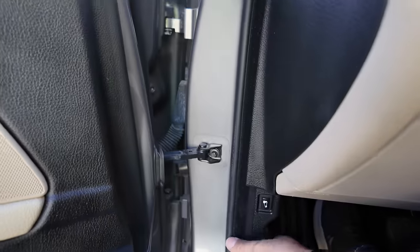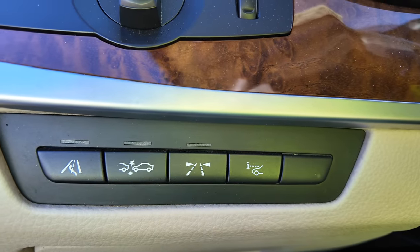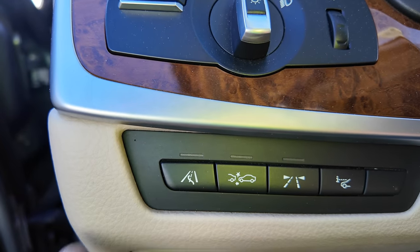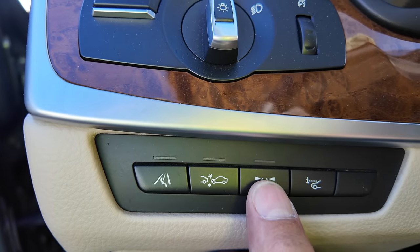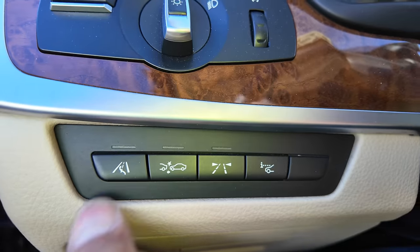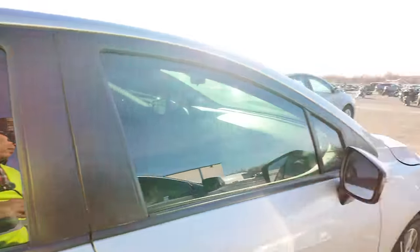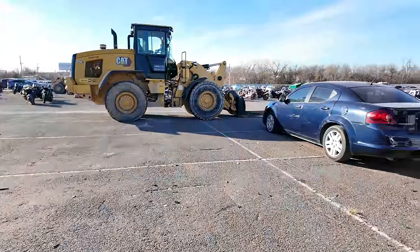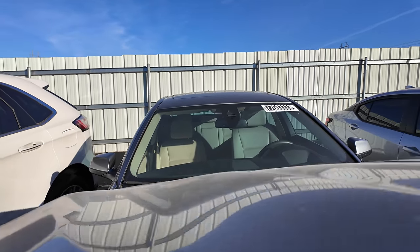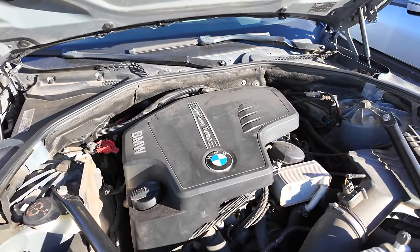I wonder what happened to this car. I wonder how badly it's damaged. There it is — little bitty four-banger turbo under the hood. I wonder what size that is. Surely it's not actually a 2.5 like the series designates. It just says use synthetic oil. There's the emissions label hiding way under here. It looks like it's a 2.0 — if I'm reading that right, it's a two liter. So it would be a 28i — it is definitely not 2.8 liters. Looks like it's pretty easy to work on, though, and I almost scare myself saying that because BMW and easy to work on don't generally go together.